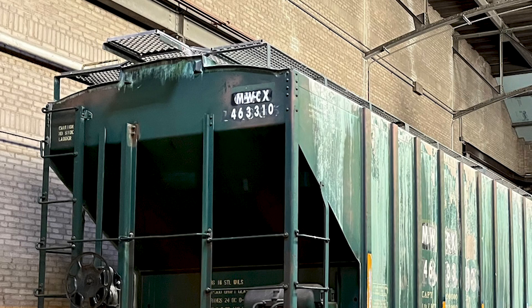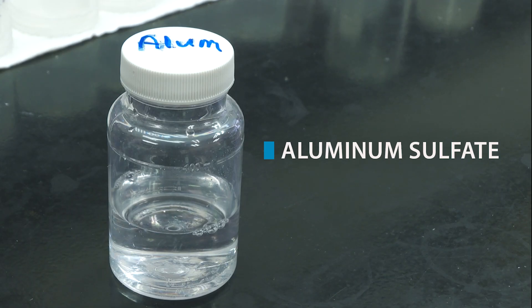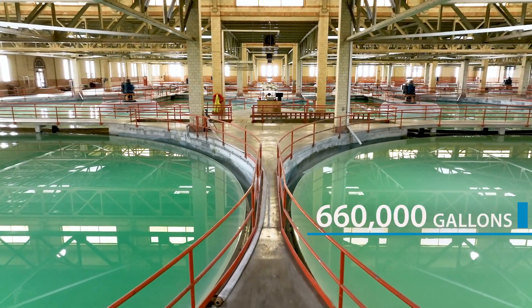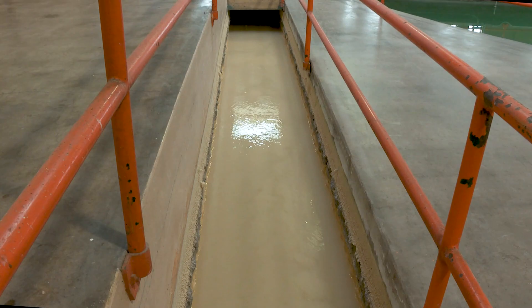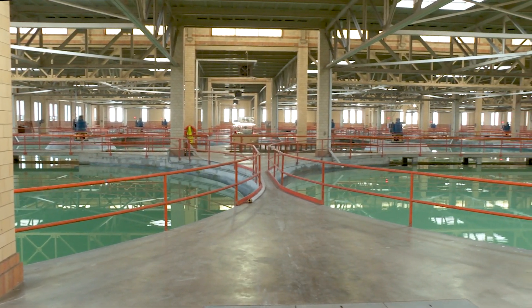We use so much lime that it's delivered in rail cars. This rail car holds 100 tons of lime. During the summer months, we'll go through three to four rail cars of lime in a week. Aluminum sulfate is a coagulant that removes particles and color from the water. Once the chemicals are added, the water comes here to our softening cones. We have 12 of them, and each one holds about 660,000 gallons of water. Their purpose is to allow the chemicals we just added to the water to settle out, along with the contaminants. This entire process takes about four to five hours to complete.